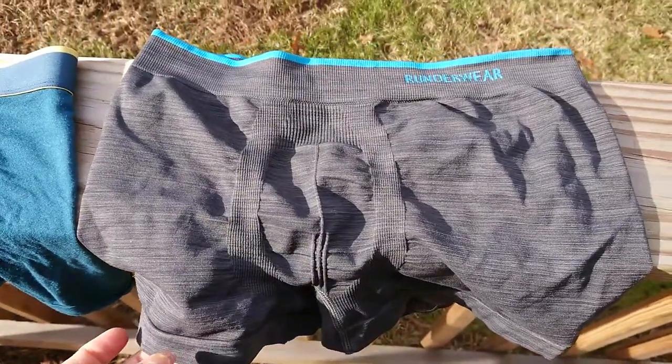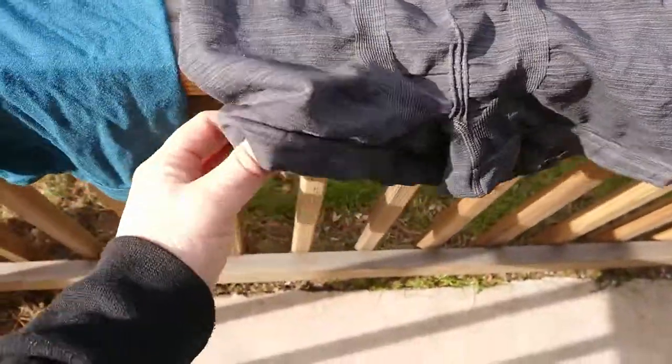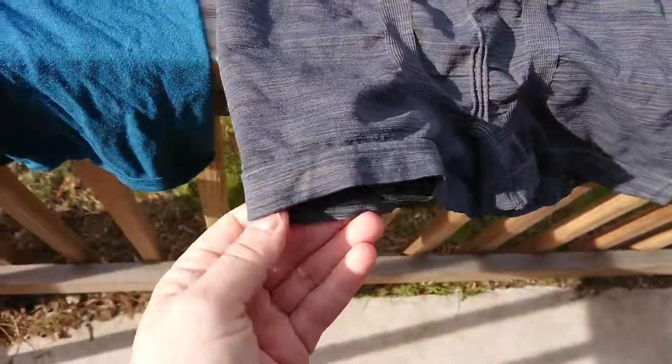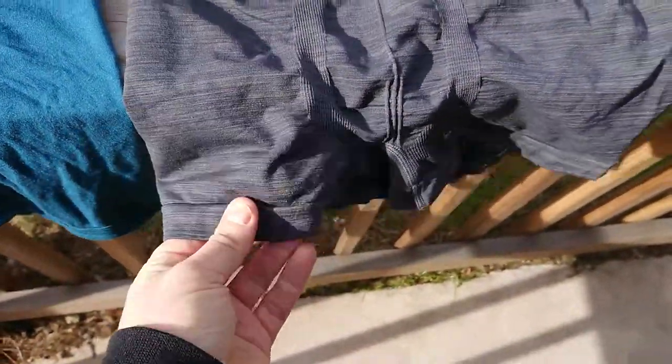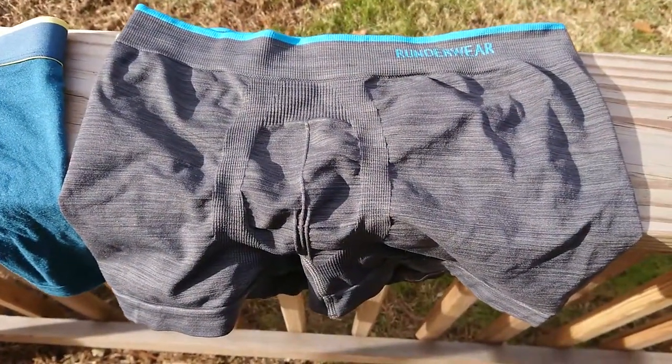On the flip side you've got Runderwear, which takes a completely synthetic fabric — a breathable sports-type fabric. The fabric works really well. They also have a silicone band around the legs to stop them riding up, but to be honest I don't think it's a feature you particularly need.